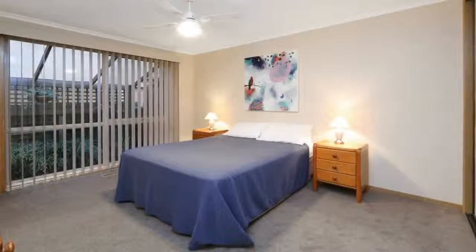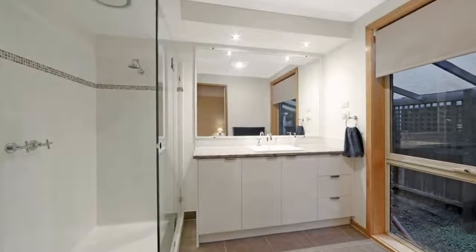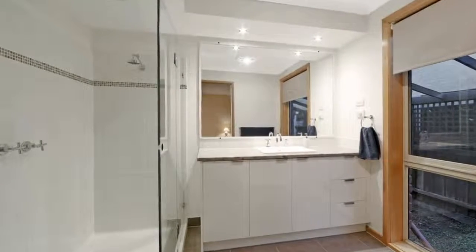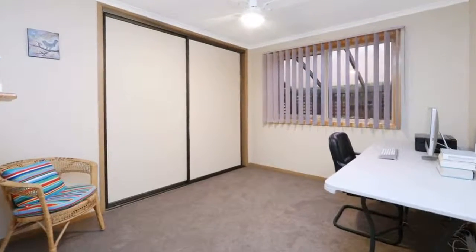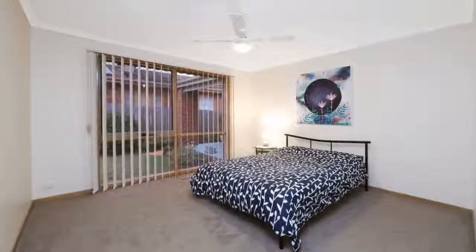A practical family bathroom gives everyone room to move across its separate shower, vanity, and toilet. Enjoy the shine of a contemporary kitchen appointed with quality Westinghouse appliances and a versatile pull-out carousel organizer.